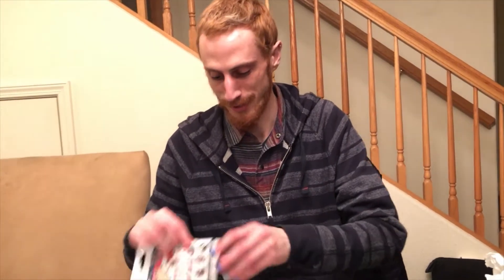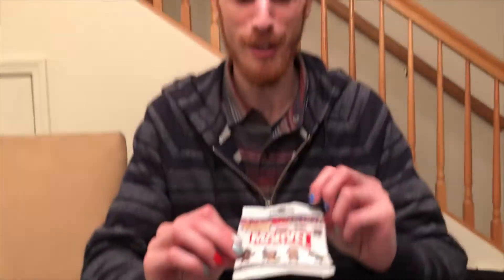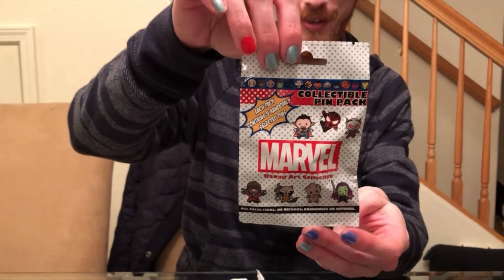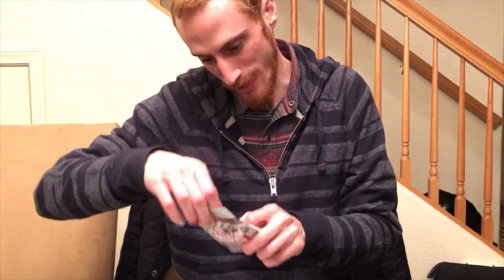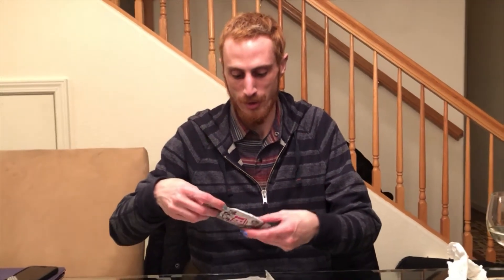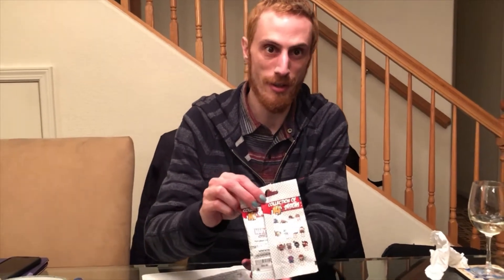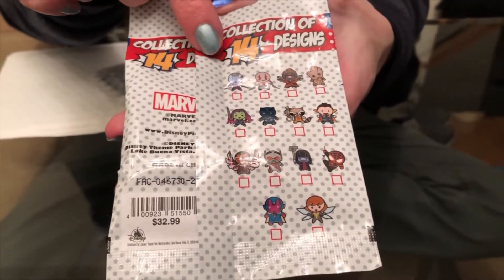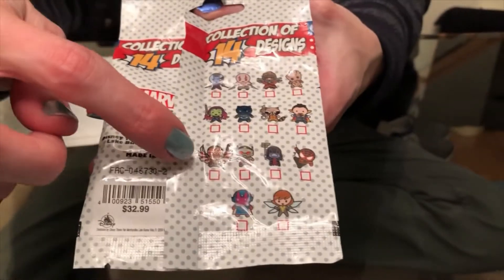Oh, you have a small pool of traders. So first, I got a Marvel Kawaii Series 2-pack. There are 14 different characters on here. The first series had Captain America, She-Hulk, Captain Marvel. This one has the Guardians — Groot, Star-Lord, Gamora, Doctor Strange, Ant-Man, Falcon.